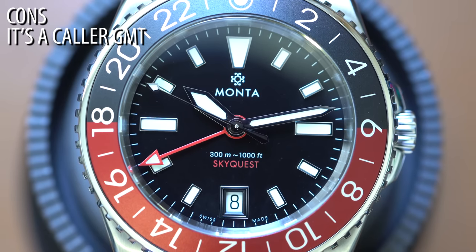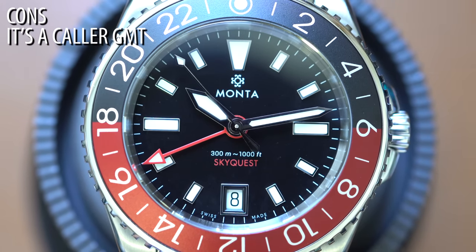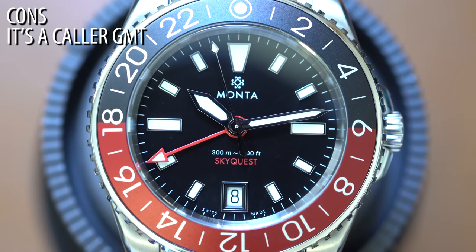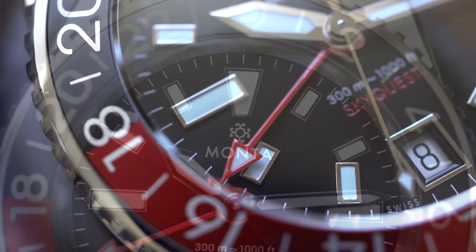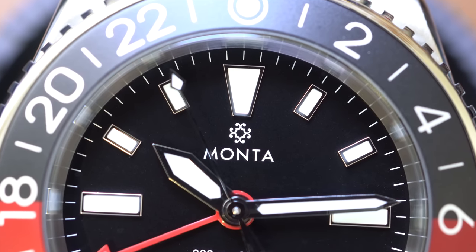Now to the cons. It's a collar GMT, not a true GMT — they are both GMTs, and people will get upset about this. The GMT hand jumps independently of the handset, but I'm sure people would prefer a true GMT. That said, a collar GMT with this finishing, this complication, this solid build quality under three grand is pretty dang good in my opinion.